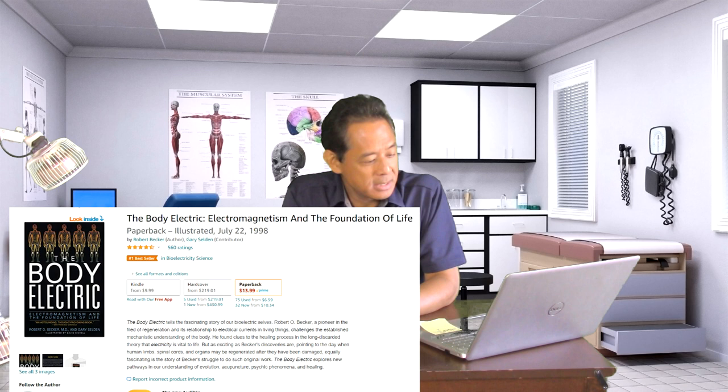Before I get into microcurrent, I want to talk again about your cells and the electrical nature of the human body. I covered this extensively in my pulsed EMF videos, but it's very important to understand because that is the basis by which these instruments work. For a deeper insight, I highly recommend the book 'The Body Electric: Electromagnetism and the Foundation of Life' by Robert Becker — a medical doctor and researcher who studied electrical currents in living organisms.